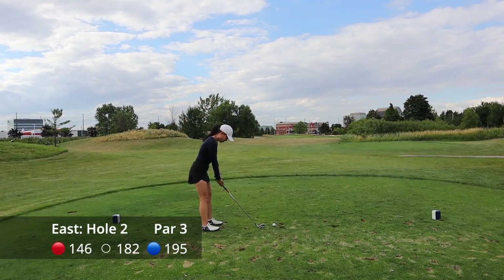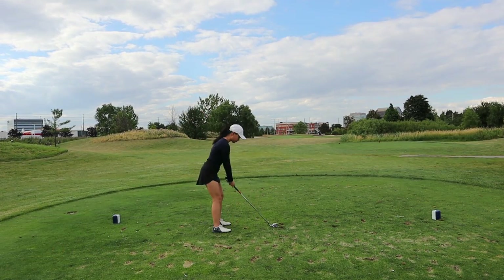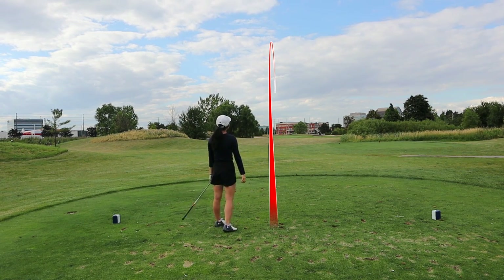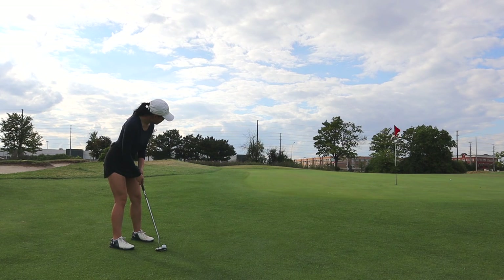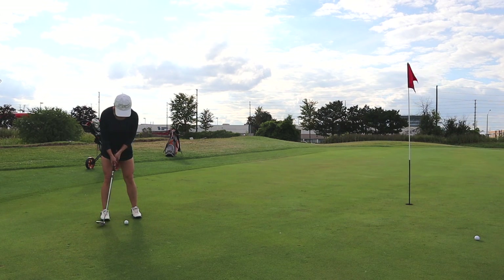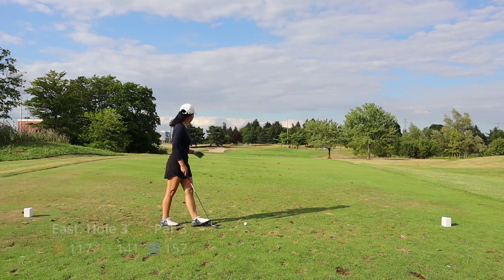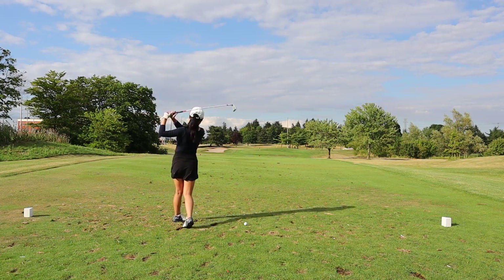Hole number two is a slightly longer par three. If you have a rangefinder I'd suggest using it — it read around 165 yards, which I think is accurate rather than the 180 marked. That's why I used a five iron. I was between my five iron and hybrid, but there's nothing in front of the green and out of bounds behind, so I went with the shorter club.